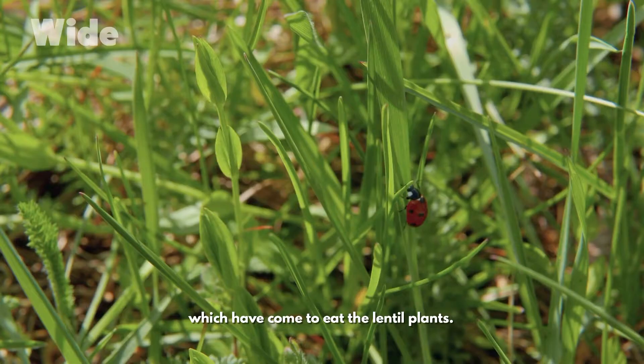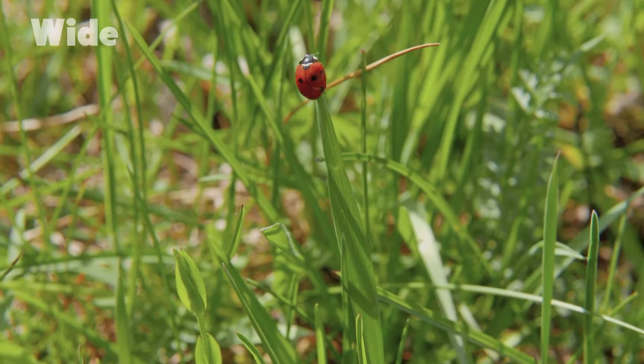I like to visit my crops quite regularly to see how they're doing. You see these ladybirds, which have come to eat the lentil plants.